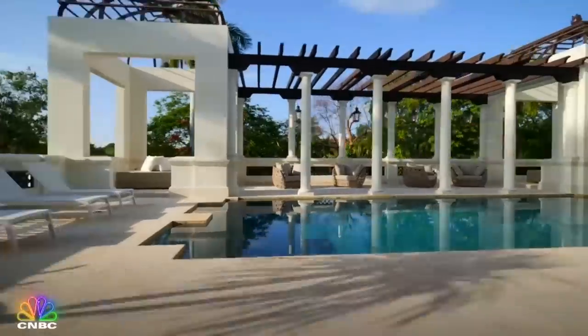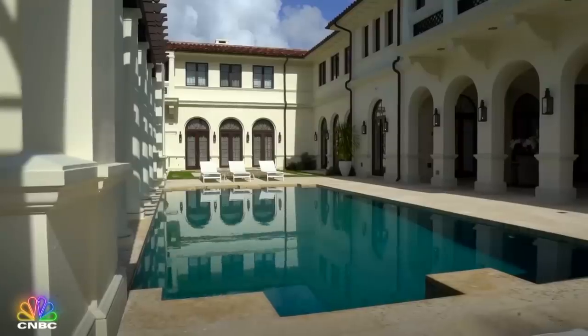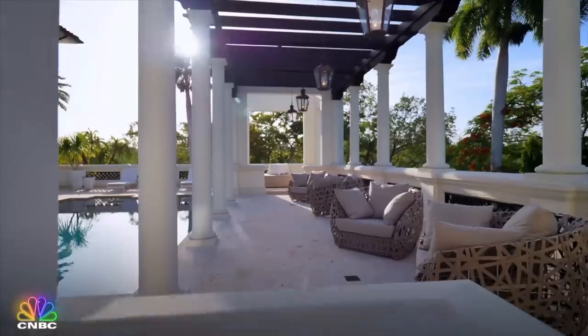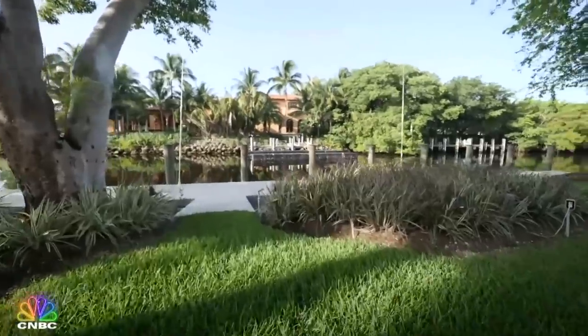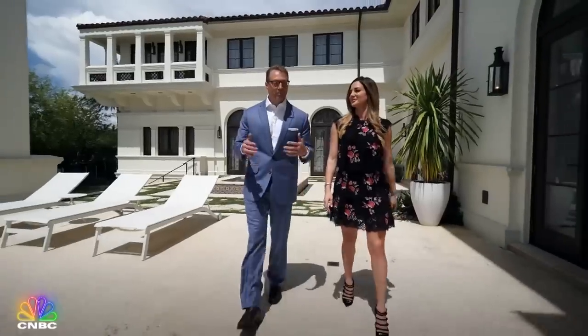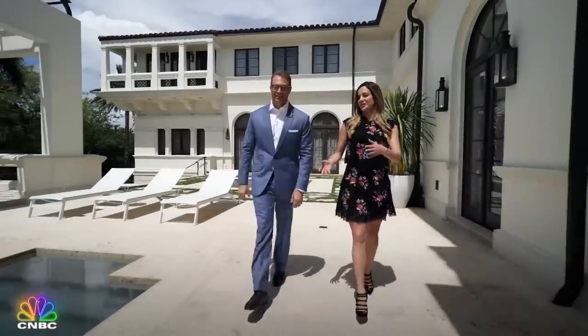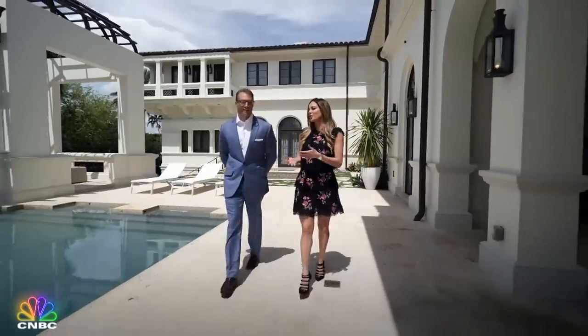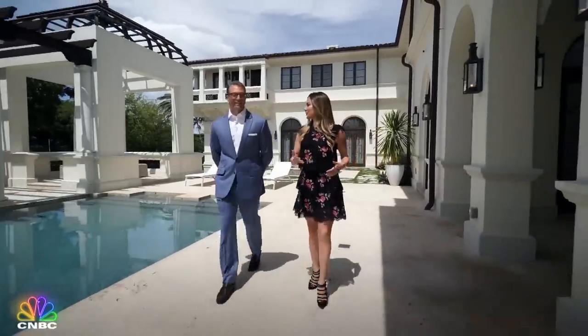No Florida mega home is complete without a killer backyard. This one includes a lap pool surrounded by plenty of space to lounge in the sun and the shade, not to mention a hundred-foot dock just waiting for a yacht. With your own private pool, luscious landscape, and all the privacy, it's your own little oasis in the middle of Coral Gables.